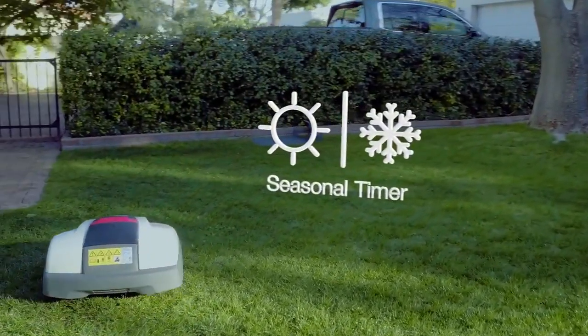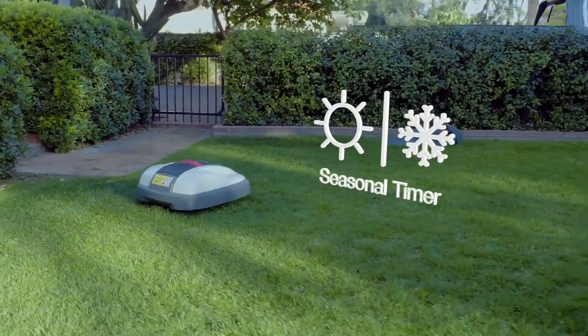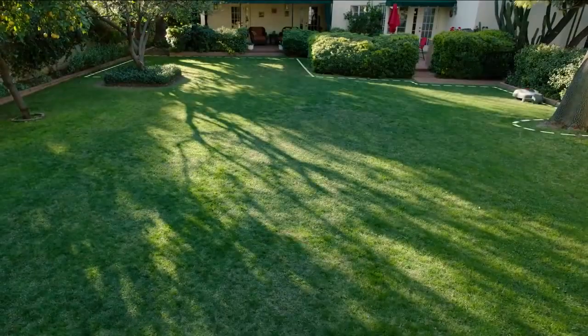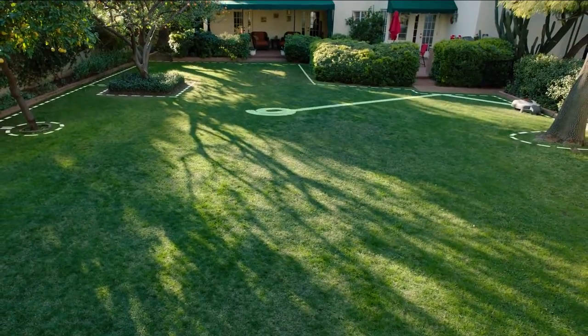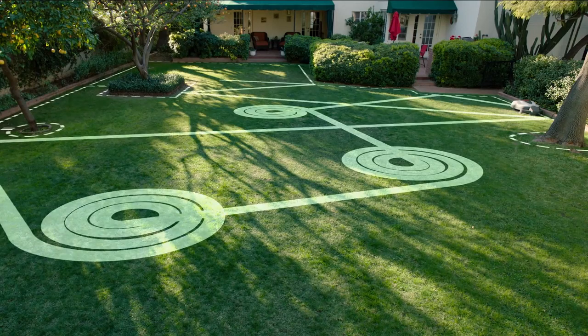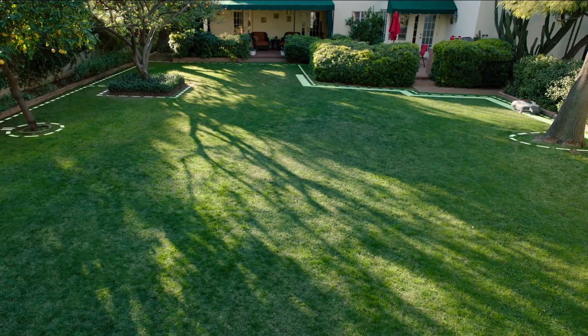Mimo is intelligent and can be programmed to automatically adapt to the season and grass growth rates, delivering the best cutting finish for your yard. Mimo can even detect thicker grass areas, activating its spiral cutting pattern to tackle these zones, while its edge cutting mode will keep the boundary wire area looking neat.